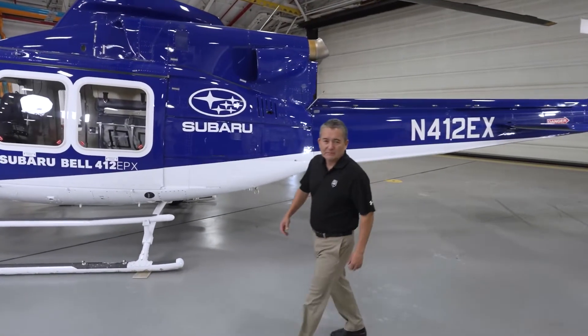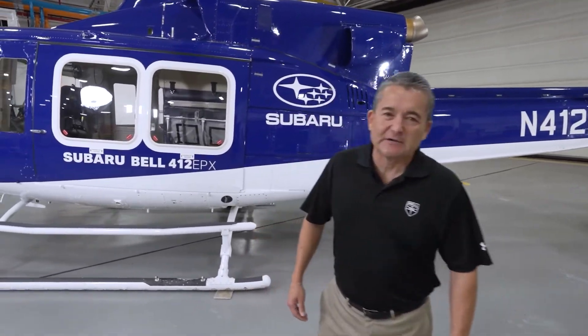Hello, I'm Terry Miaucci, Public Safety Segment Manager here at Bell, and today we're at the Bell Training Academy to look at the all-new Subaru Bell 412 EPX.